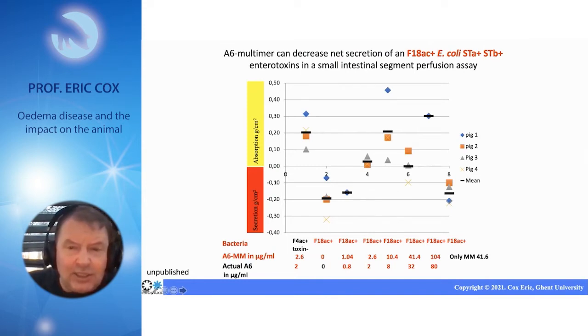Here you see a toxin-negative strain. If you bring fluid into the segment, then fluid is absorbed. If you bring in an F4, F18 AC strain that produces enterotoxins, then the fluid is secreted. So these are the two controls: normal situation and diarrhea.